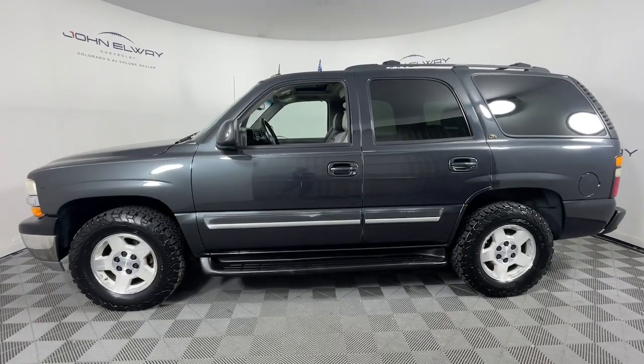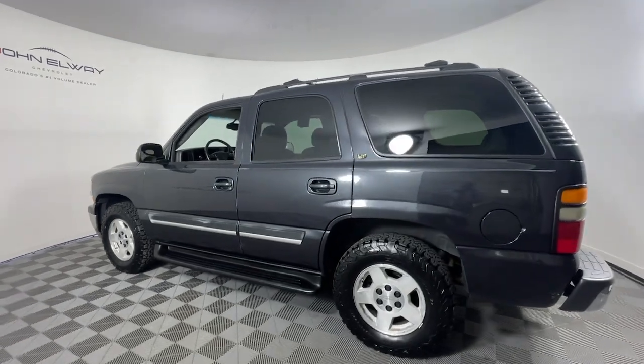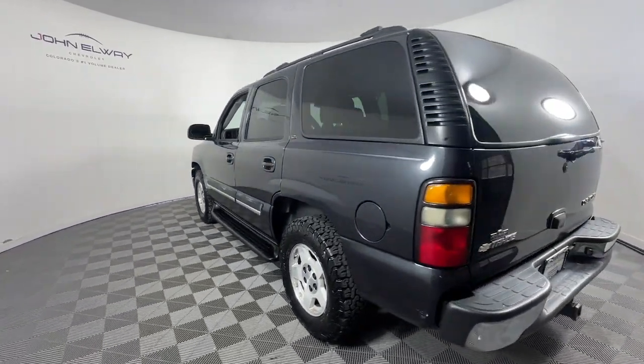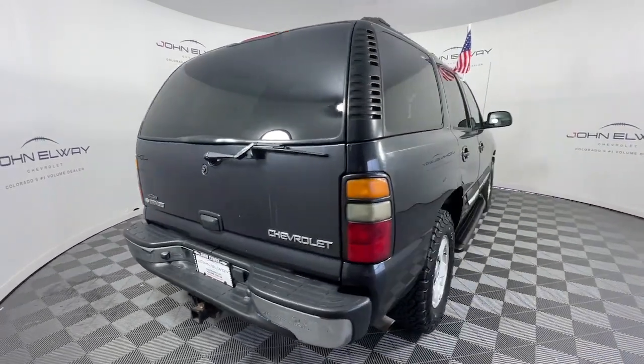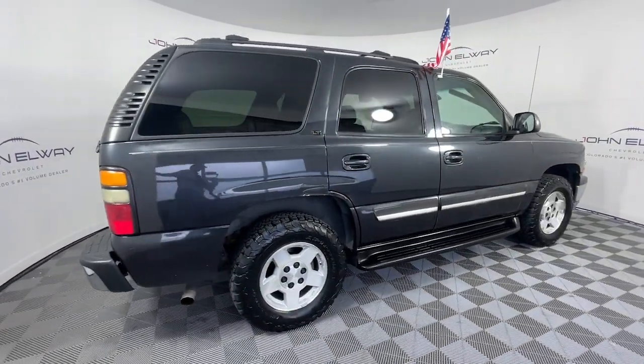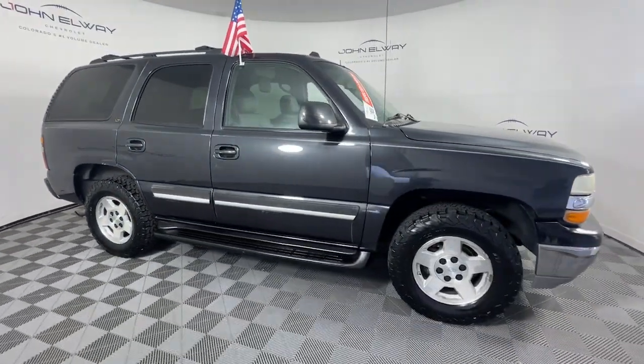Enjoy the view of this 2004 Chevrolet Tahoe. This vehicle is an outstanding buy with fewer than 200,000 miles on the odometer. The Chevrolet Tahoe — the full-size SUV that has the space, power, amenities, and technology you need to tackle a challenge in comfort and style.